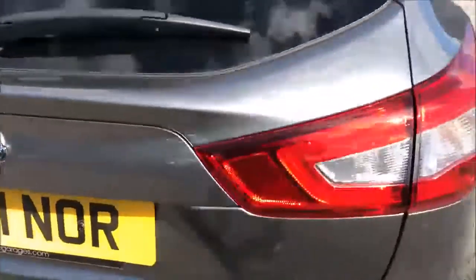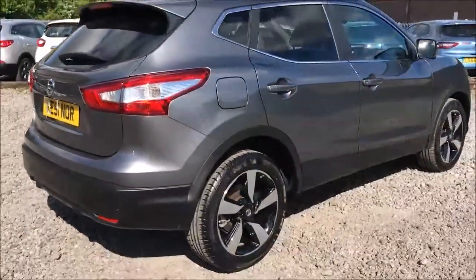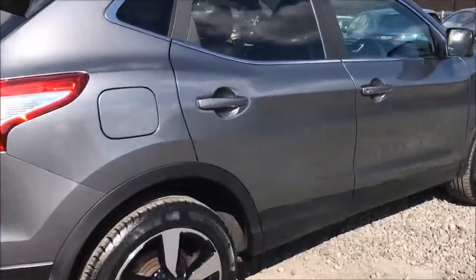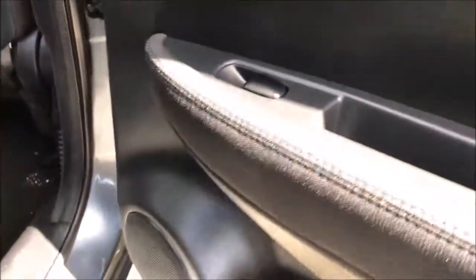Closing up the boot and moving on to the driver side of the car, you'll once again see the 18-inch alloy wheels and general bodywork are all in excellent condition. Opening up the rear door, you'll notice this model is fitted with chrome finished door handles, electric windows throughout and stereo speakers.